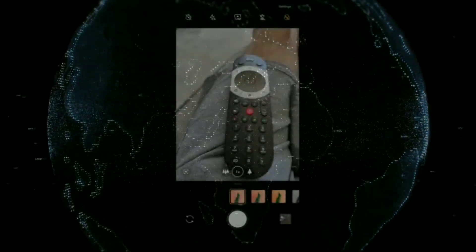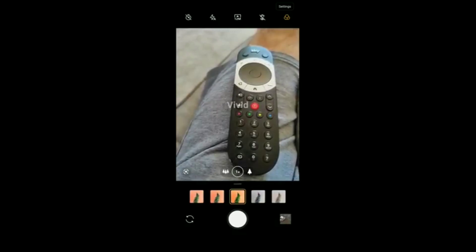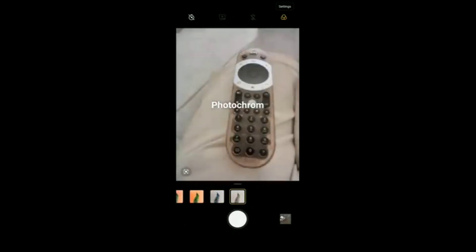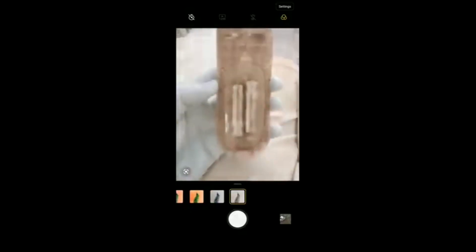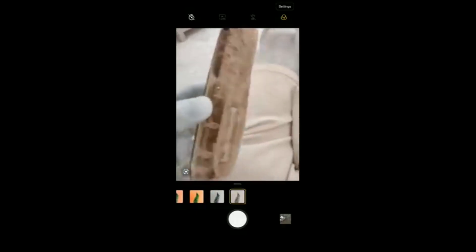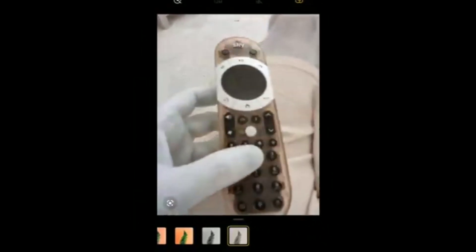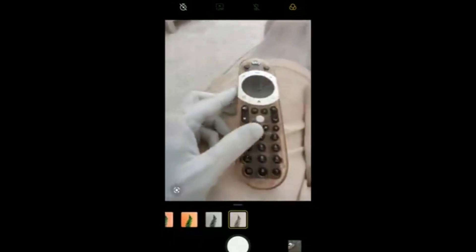Here's the footage from the OnePlus camera. You can see there are various modes inside of it, and there's one mode called Photochrome. You can clearly see that this filter will let you look inside of this remote — you can clearly see the components inside. That's what this infrared sensor is doing inside the OnePlus camera application.